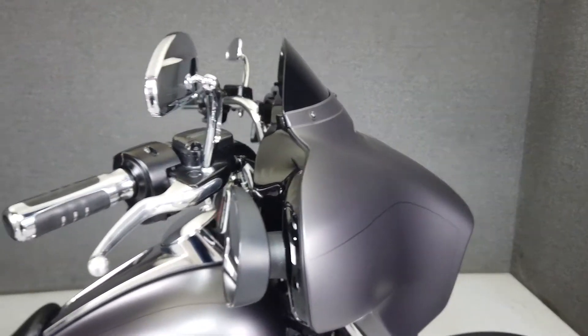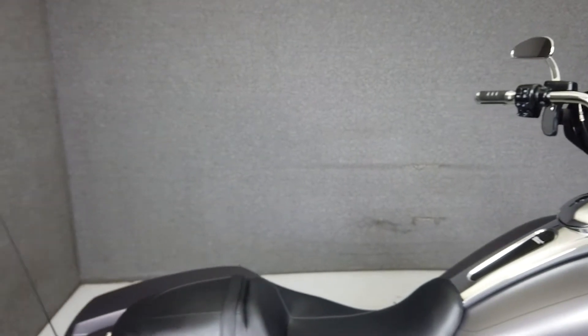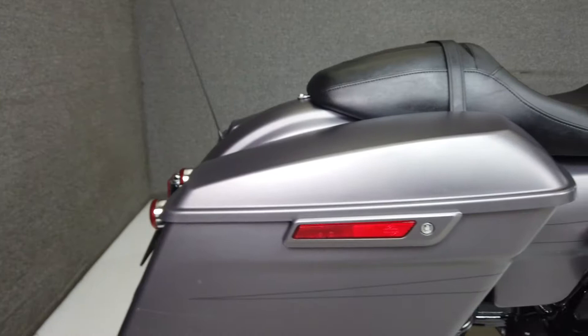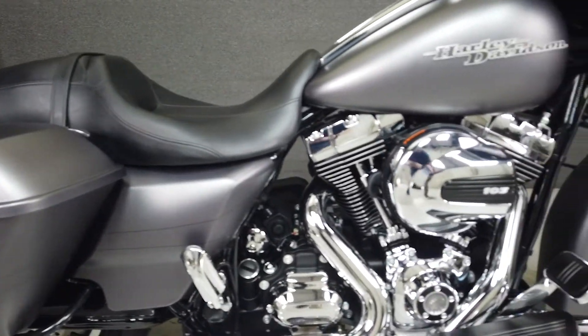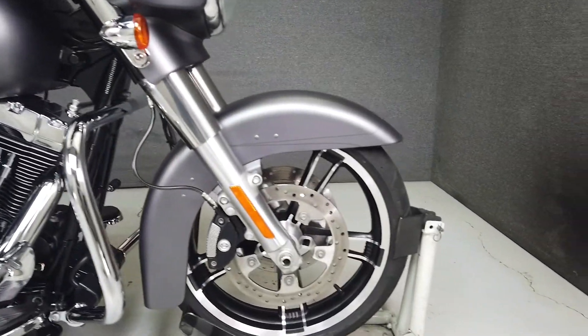The Street Glide is the go-to Harley for many riders. It's comfortable, powerful, and looks great. Powered by a 103-cubic-inch twin-cam motor, the Street Glide produces 100 foot-pounds of torque at 3,500 RPM through a six-speed transmission. It has a seat height of 28 inches and a dry weight of 785 pounds.